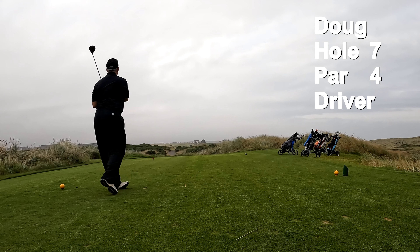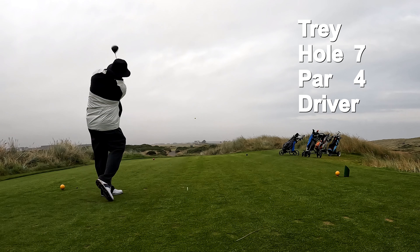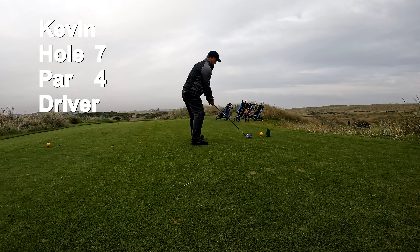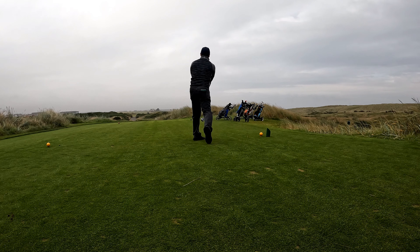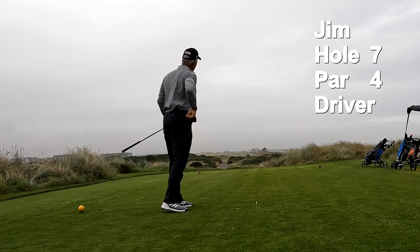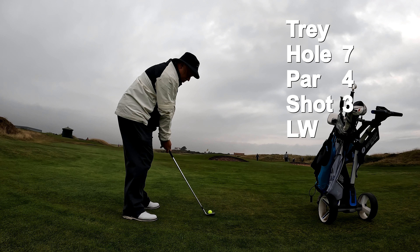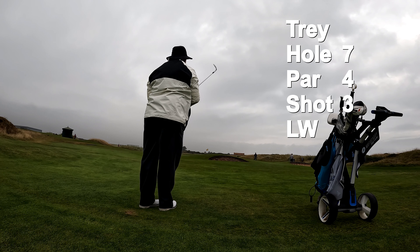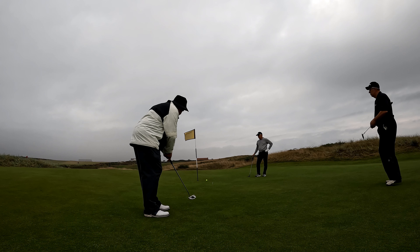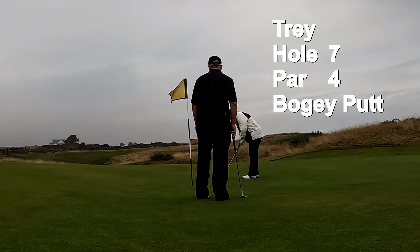Seventh hole — Doug goes first. We have new partners; he's playing with Jim, I'm up second and I'm playing with Kevin. Kevin goes, then Jim. I've got three hybrid from 185. I got a lob wedge. Now I've got a putt for par. Playing 36 holes, I'm feeling it — and playing Trump first, that course will wear you out.